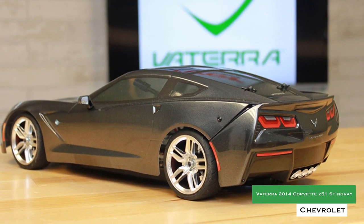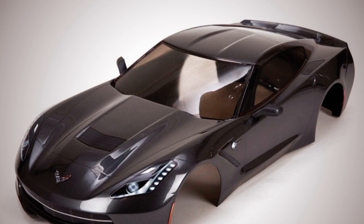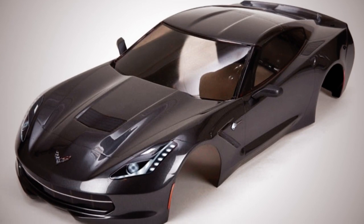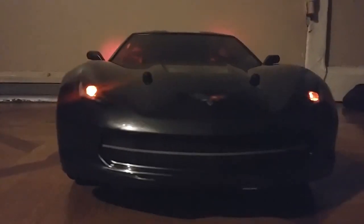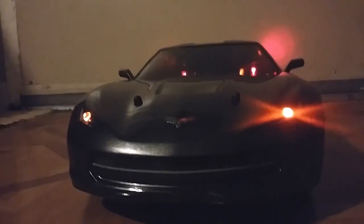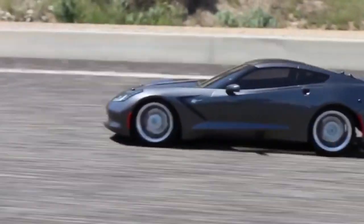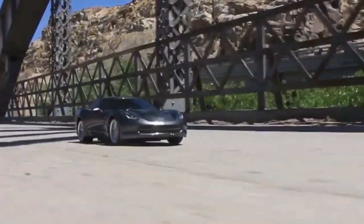Batera 2014 Corvette Z51 Stingray. Batera is known for their incredibly detailed bodies, and their 2014 Corvette is no different. The body is fully licensed by Corvette and a real stunner to see in person. The new Stingray is popularized as one of the sleekest, fastest, and most attractive production model Vettes ever released, and we certainly don't disagree.